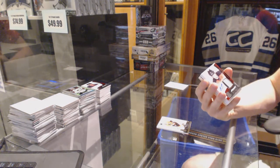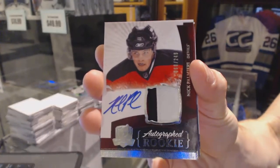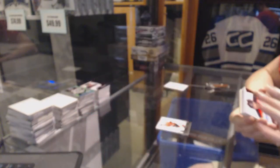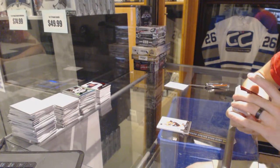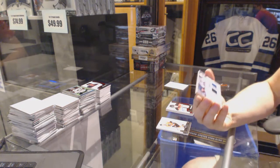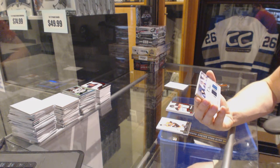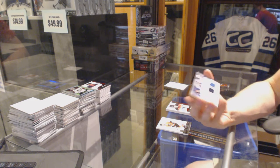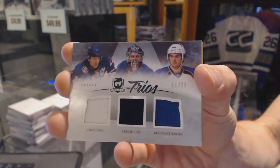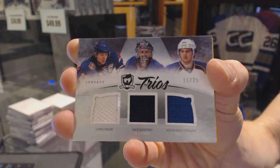We've got a technically three-color rookie patch auto numbered to 249 for the New Jersey Devils — Nick Palmieri. We've got a Trios Triple Jersey Gold numbered 11 of 25, which would be random between the Rangers, Islanders, and Blues — Chris Drury, Rick DiPietro, and Kevin Shattenkirk. 11 of 25.